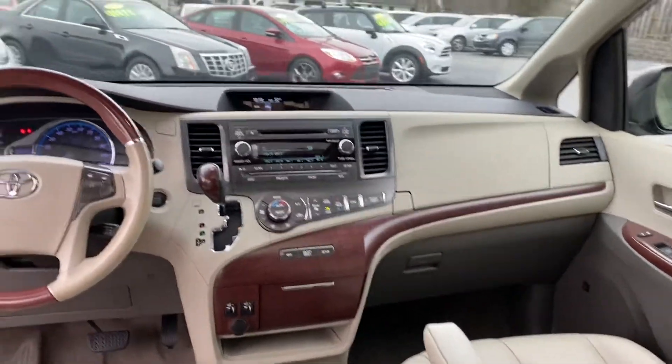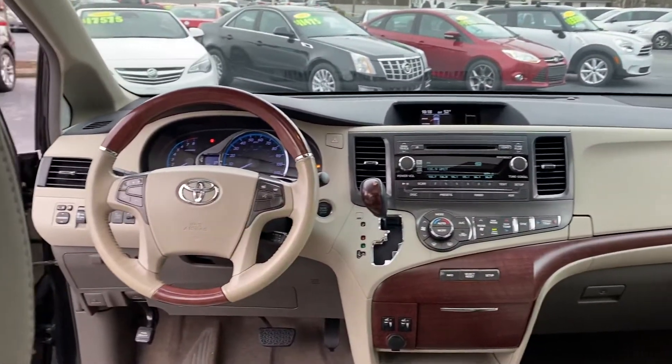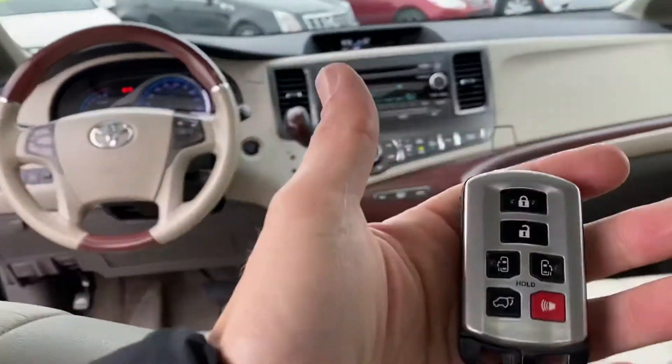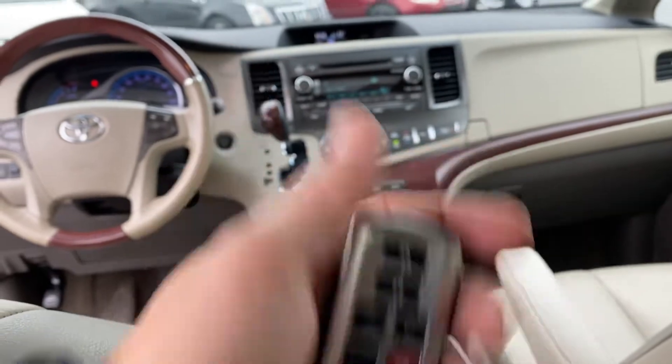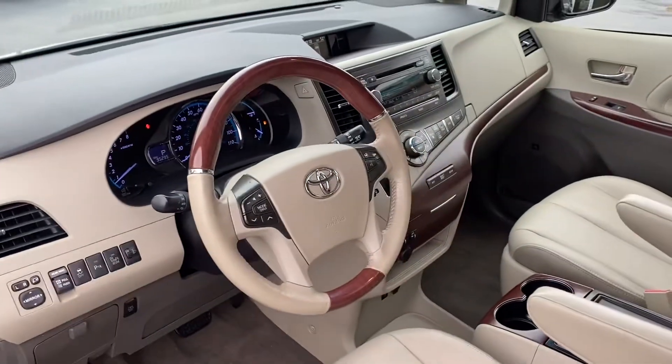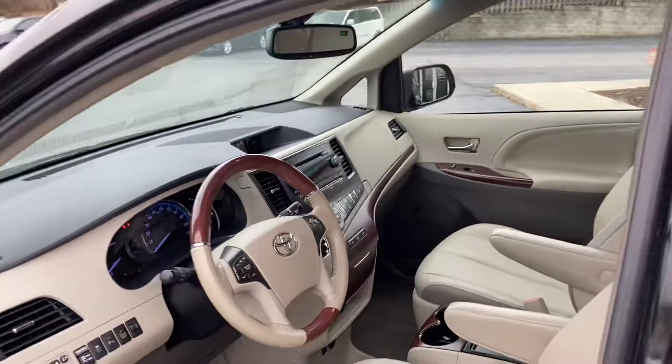There's your heated seats, there's your backup camera, backup sensors, push to start. Here's your remote for your power lift gate and your power double doors. You name it, it's got it. Look at all these buttons — give us a call at 888-805-8558. Look how clean!